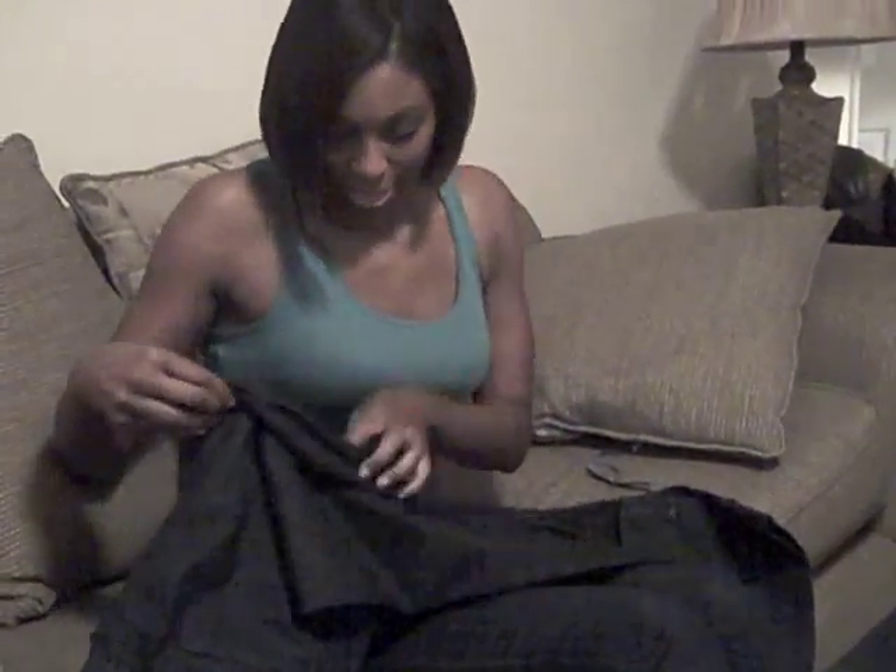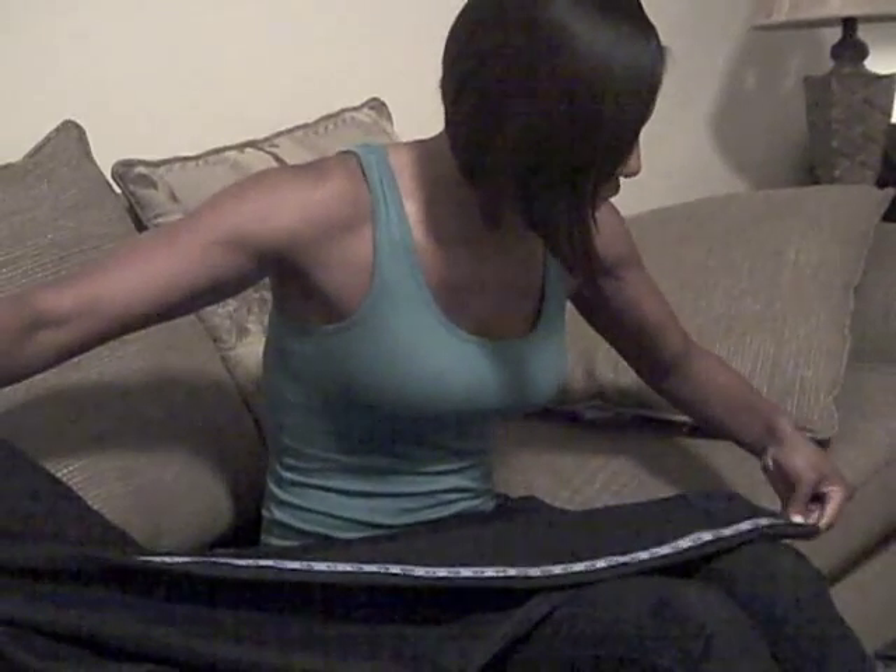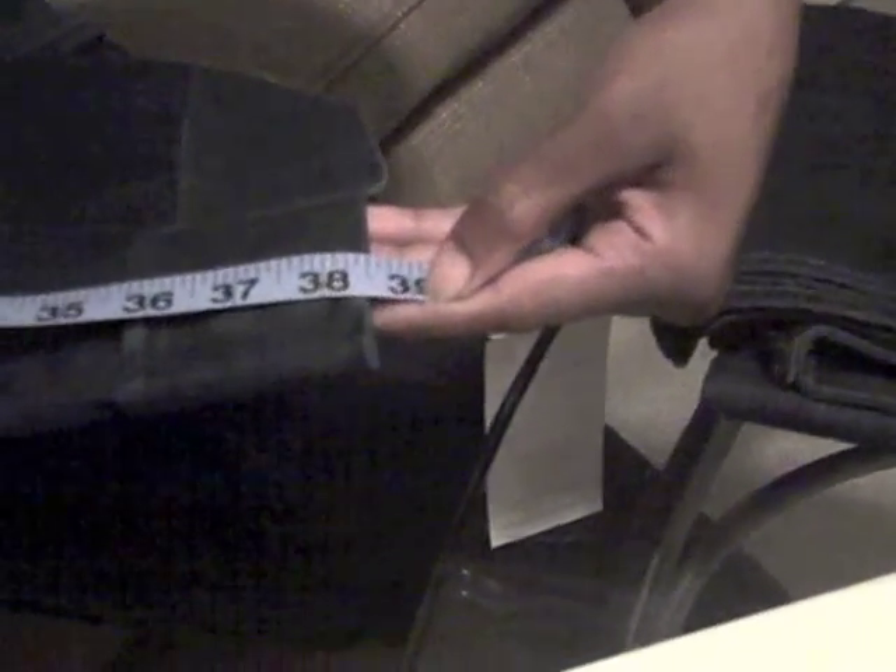I'm back, and the first thing we're going to do is measure these jeans, because I told you they were long, so I'm going to prove it to you. I have this tape measure here, and these are the first pair of jeans. With the inseam, you go from the inside all the way down here, and these are 39 inches right here. You can see it — 39, right at 39, like 38 and 3 quarters. These are the 39-inch inseams. Proof — they're long.